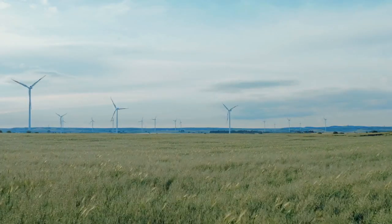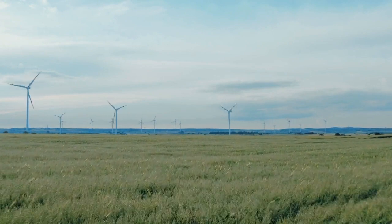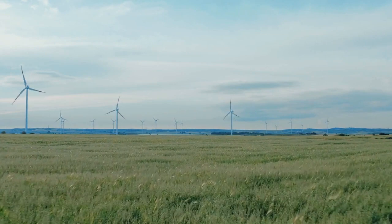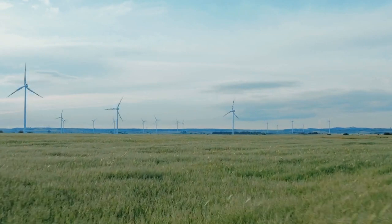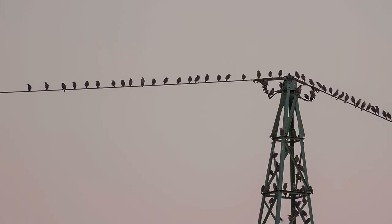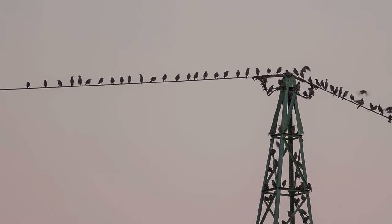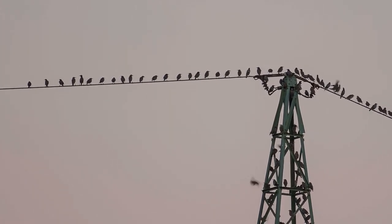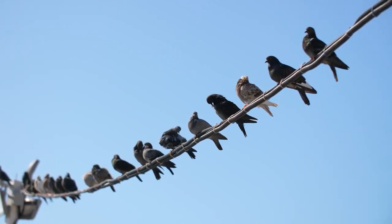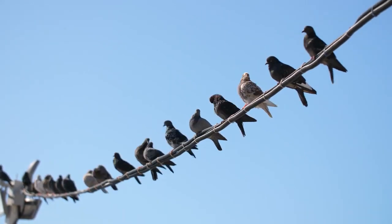In conclusion, it's heartening to witness how technology and innovation are playing a pivotal role in safeguarding our avian neighbors while we transition to a sustainable future powered by wind energy. Birds are essential to our ecosystem, and it's our duty to protect their well-being as we embrace clean energy solutions. These incredible technologies not only save lives but also show that we can strike a harmonious balance between renewable energy generation and wildlife preservation.